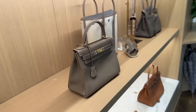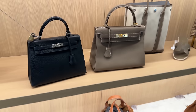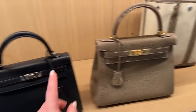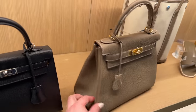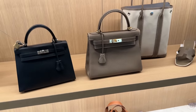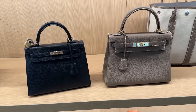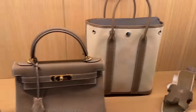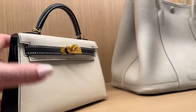And then this is another Kelly — let me see the size. This one is in the retourné and the retourné always looks smaller. Yeah, so this is actually the 28. So this is the 25 in Sellier; the 25 in retourné is actually even smaller than this because retourné bags, because of their inside-out construction, just look smaller. So as you can see, a Kelly 28 isn't that much bigger than the 25 in Sellier. But if you were to see a Kelly 28 in the Sellier it would be quite a lot bigger.